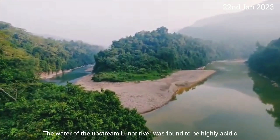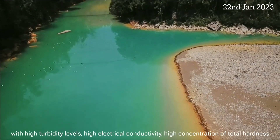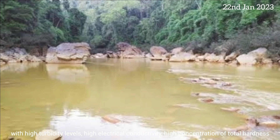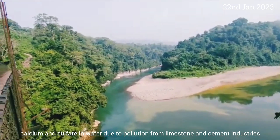The water of the upstream Lunar River was found to be highly acidic, with high turbidity levels, high electrical conductivity, high concentration of total hardness, calcium, and sulphate in the water, due to pollution from limestone and cement industries.